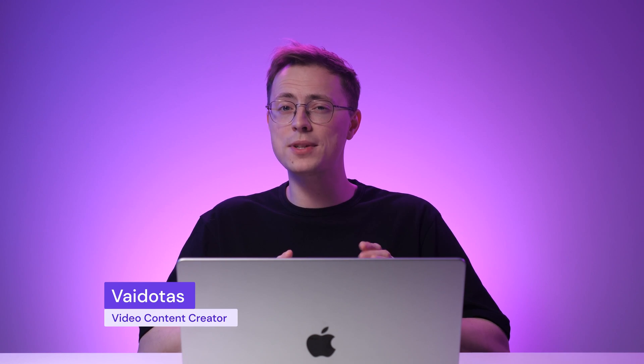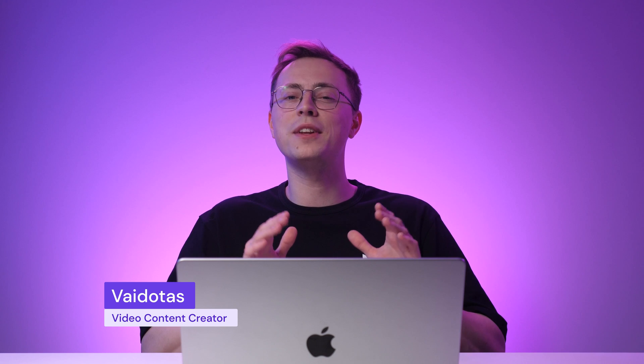Hi there! I'm Vaidotas and in this video I'll show you how to create a simple website with Hostinger's AI Website Builder within a few minutes. If you're ready, let's begin!